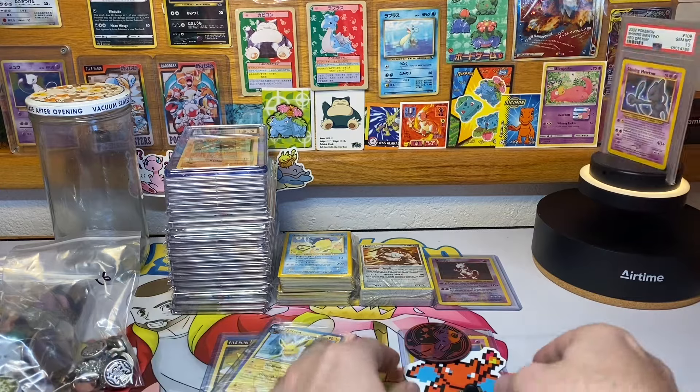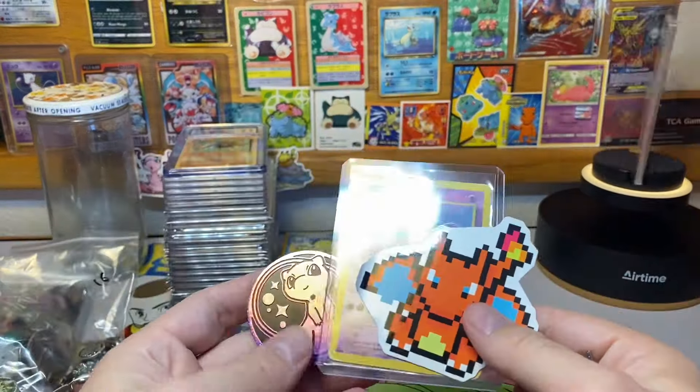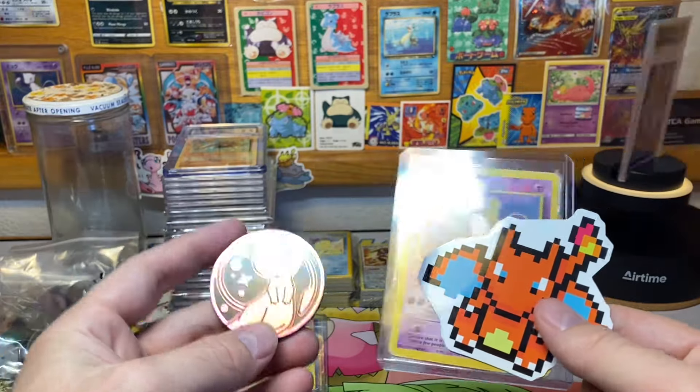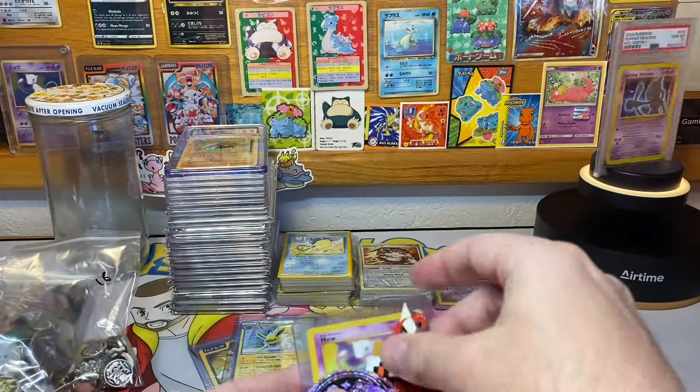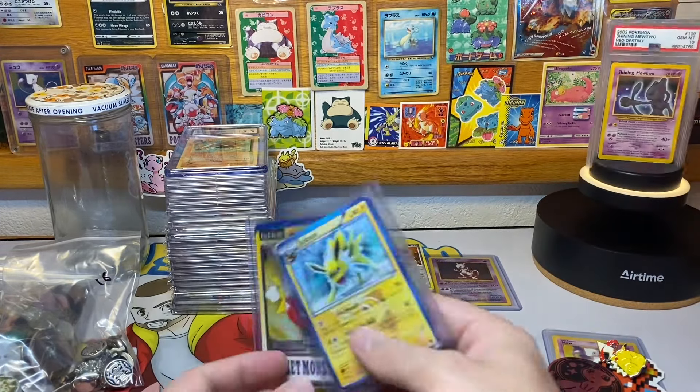Jim, you win this Pikachu pin, this Charizard sticker, this Mew coin, and this Black Star promo Mew. Go ahead and hit me up on Instagram or via email to claim your prize. Two weeks ago, this was what was up for grabs — nobody claimed it once again.